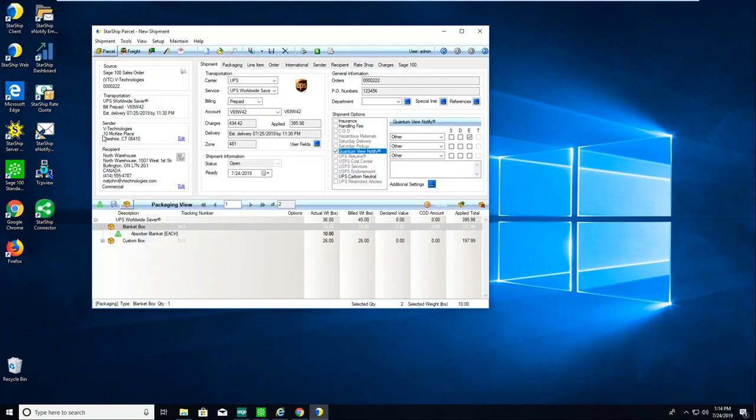Sender is the company we're pulling this order from inside Sage. Out of the box, Starship supports multiple companies as well as warehouses and locations. Down below, the recipient is the ship-to address from the sales order. Starship does address validation — we validate zip-plus-four and also validate the commercial/residential flag — which helps save on address correction fees and commercial/residential correction fees.